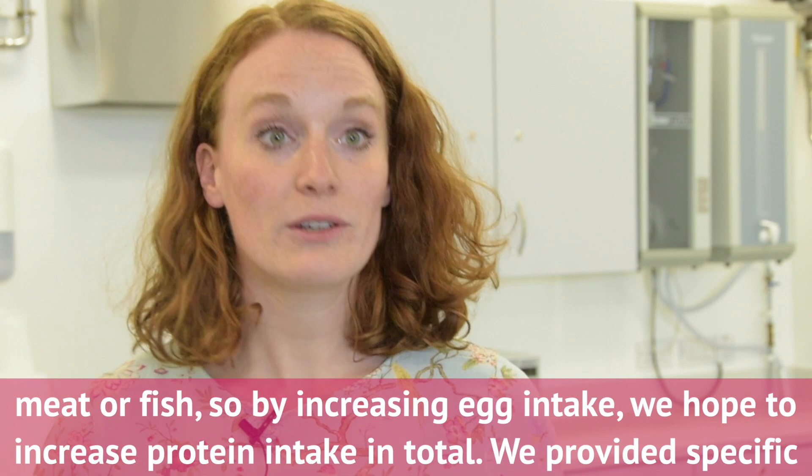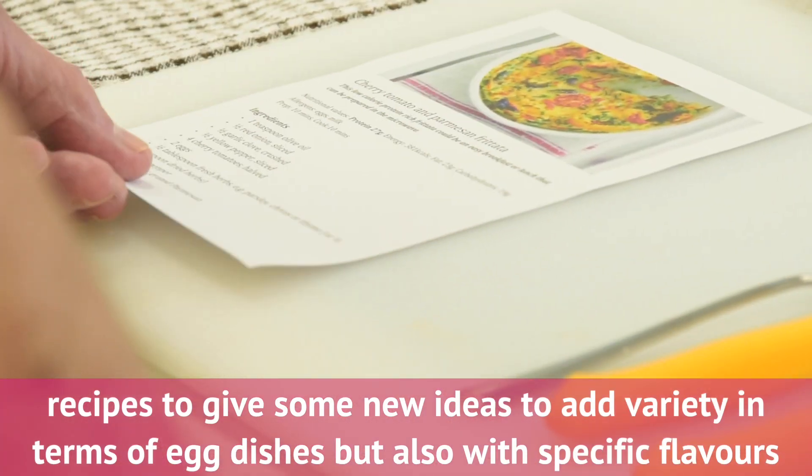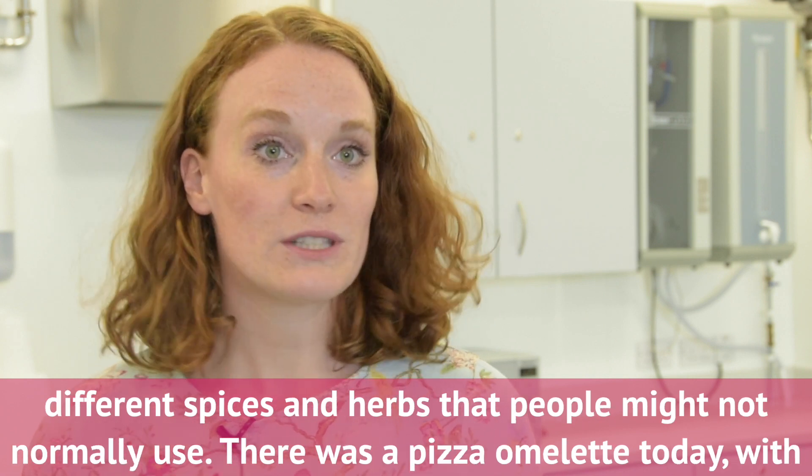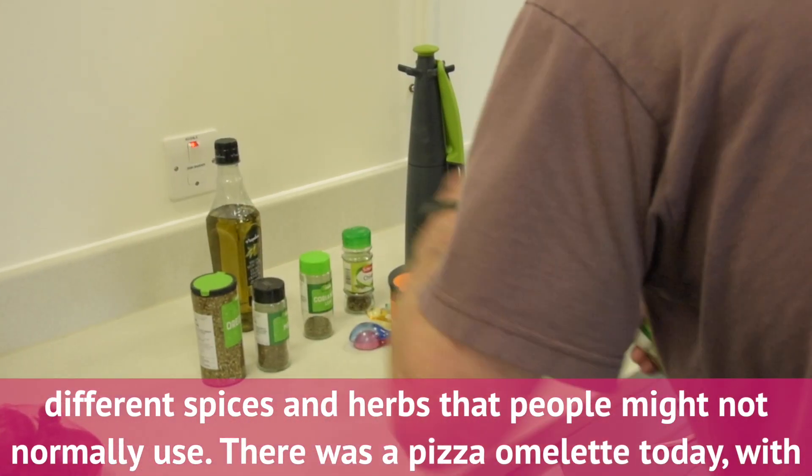We provided specific recipes to give some new ideas and add variety in terms of egg dishes, but also with specific flavours — different spices and herbs that people might not normally use.